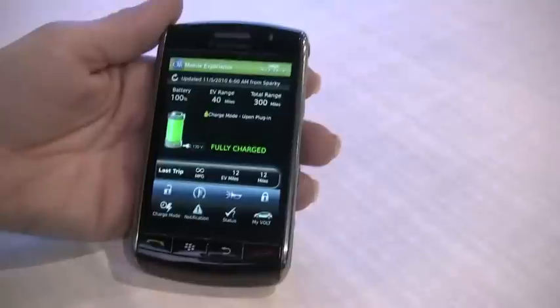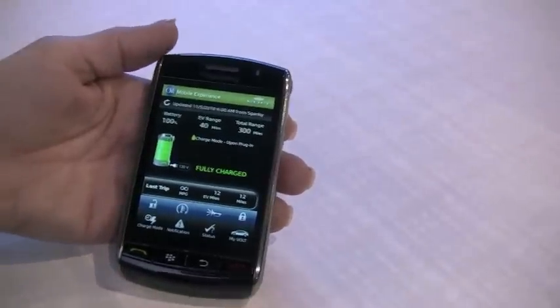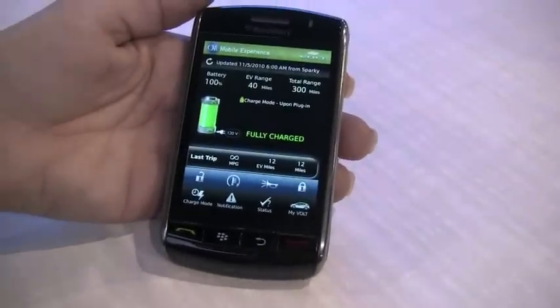The OnStar mobile app experience is coming to the Volt in late 2010. Thanks so much. Thank you.